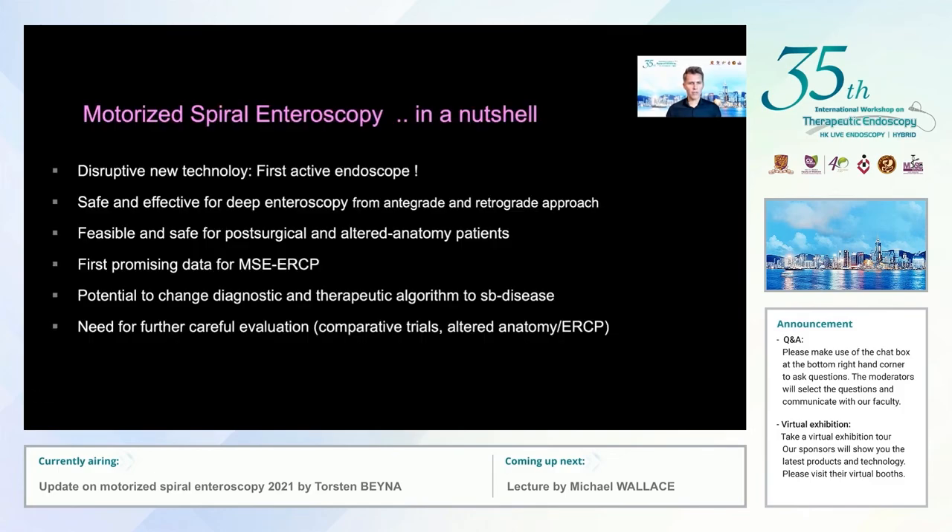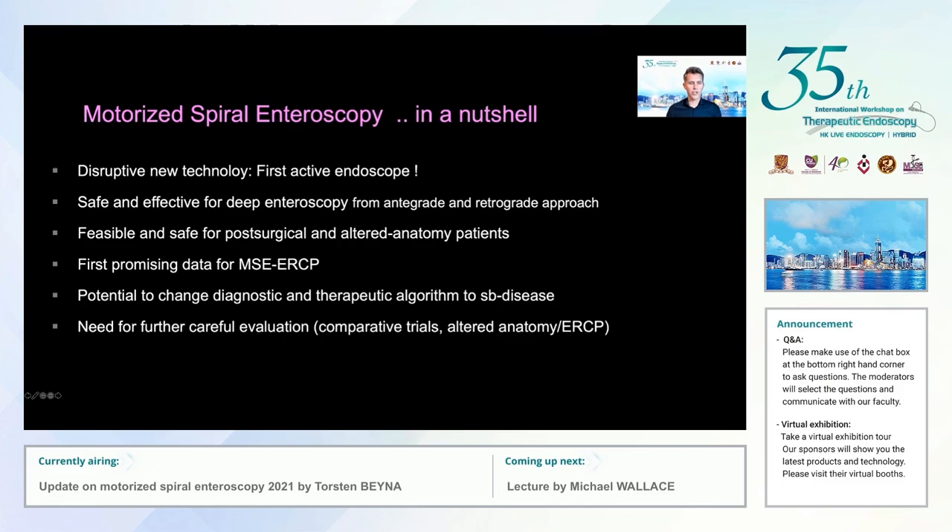To summarize: motorized spiral endoscopy represents a disruptive new technology — the first active endoscope evaluated in large prospective clinical trials. It appears safe and effective for deep endoscopy from antegrade and retrograde approaches, and feasible and safe for post-surgical and altered anatomy patients. We have promising first data for motorized spiral enteroscopy-assisted ERCP, and we believe it has the potential to change the diagnostic and therapeutic algorithm for small bowel diseases in the near future. However, further careful evaluation is needed, especially in comparative trials, in patients with altered anatomy, and for biliopancreatic interventions. Thank you very much.